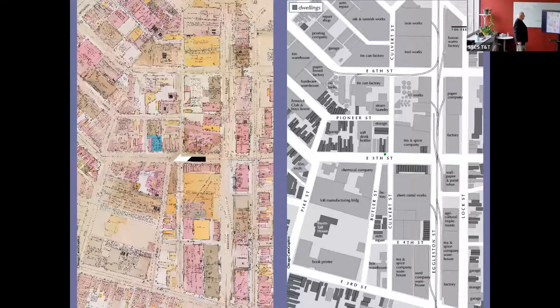Here's one I did for a book that Northwestern just put out about Cincinnati, showing industrial land uses down in Deer Creek Valley in the early 20th century, reconstructed from fire insurance maps block by block.